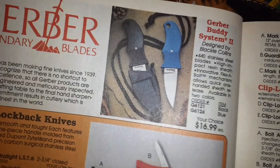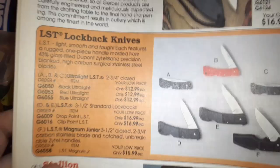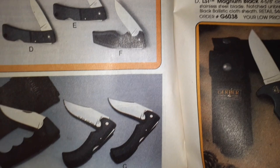Now we get over to the other Gerbers. The Gerber Buddy System 2 is $16.99 with 440 stainless — a lot of these times they wouldn't list the steel. I've had some of these — the little LST and the bigger one. I've got one of the two but the other one's missing. Stallion, Gators — look at these prices, 30 bucks.